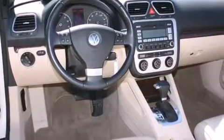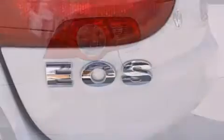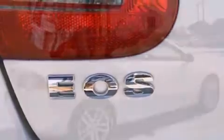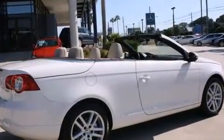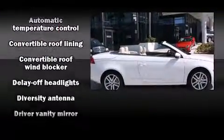Volkswagen prioritized comfort and style by including power trunk closing assist, power front seats, a trip computer, rear parking sensors, power door mirrors and heated door mirrors, and leather upholstery. For drivers who enjoy the natural environment, a power moonroof allows an infusion of fresh air.